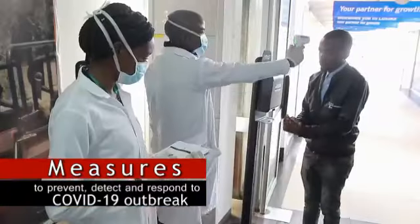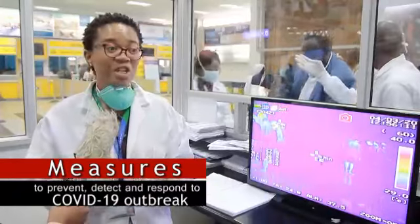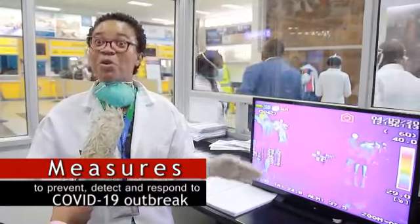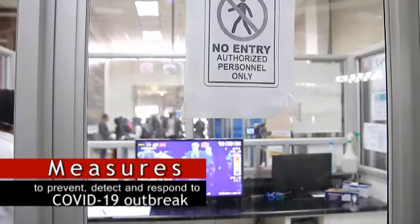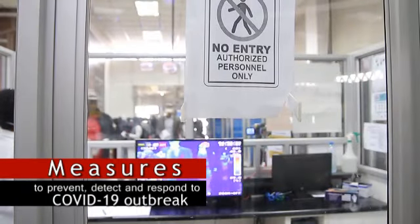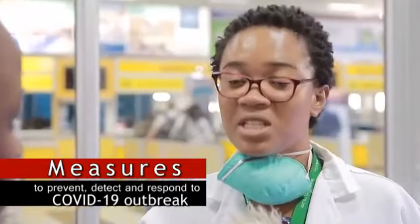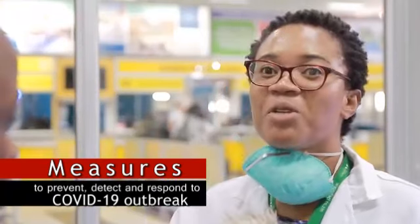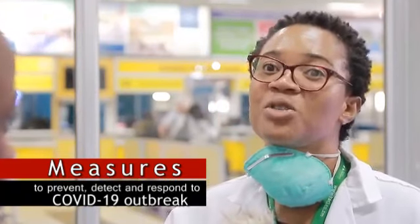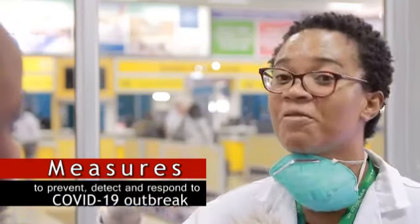In case a person is found with a temperature of 37.5°C or above, that person is isolated from the crowd so we can recheck the temperature after a few minutes. If it goes down, we release the passenger. If the temperature still remains high, we call in authorities to come and do a thorough investigation.